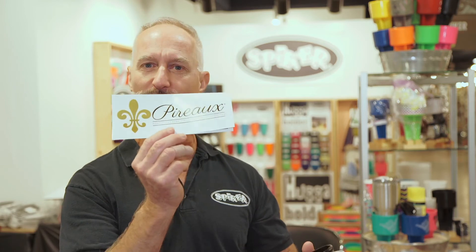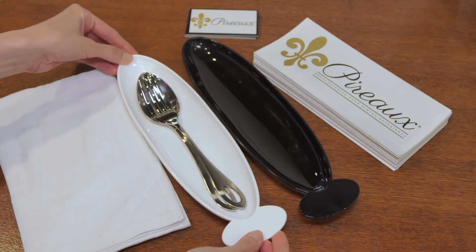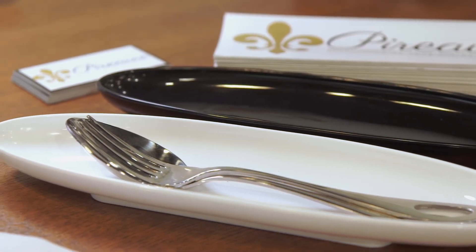Thank you for visiting with us, and let me add one more thing. We have a new product coming out called Firo. It looks like these trays right here. Basically, when you go into a dining area, dining facility, or banquet, you have your napkin on your lap and everyone looks for a place to put their utensils.